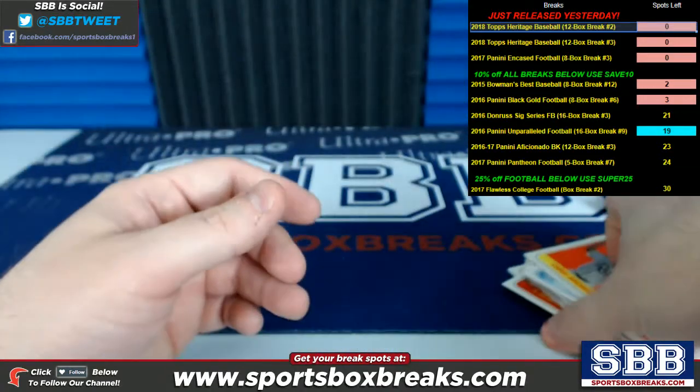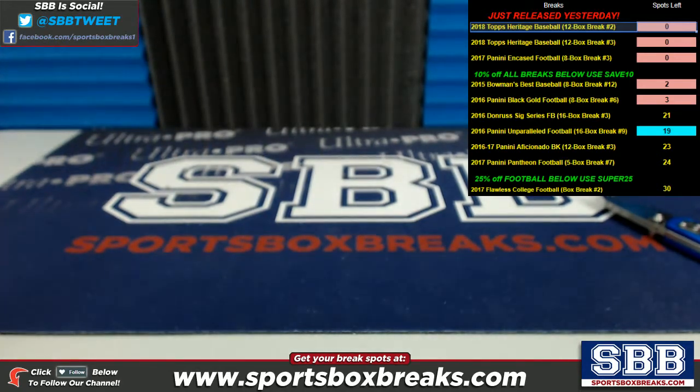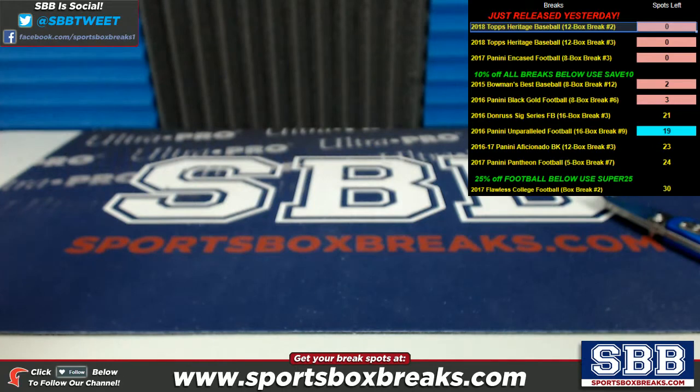And again guys, you get all cards pulled for your team. So this is only showcasing the hits per se, but you're going to get all those variations, all those SPs, all that other good stuff. More of this on the website. Break number four of this Heritage product is filling up — if you didn't get a chance to jump into this one or the previous one, you can jump into the last one we have there. Thanks a bunch, guys.